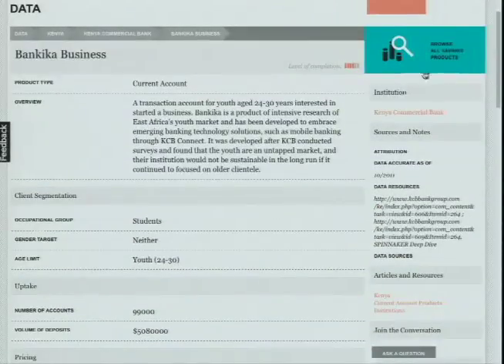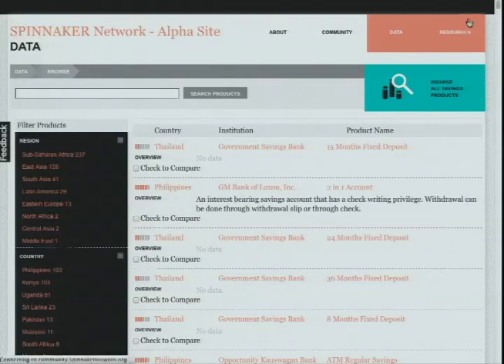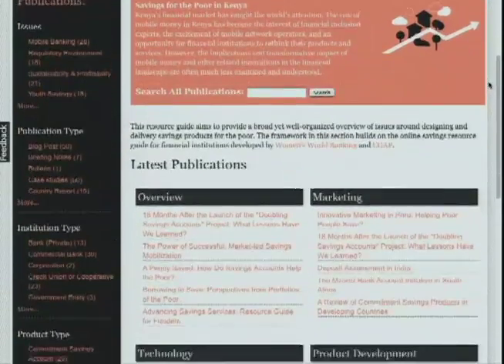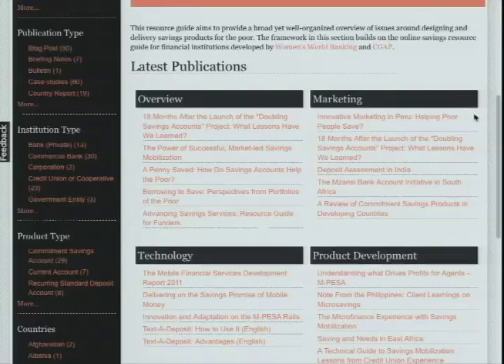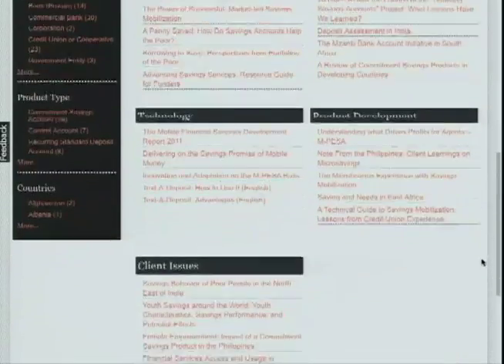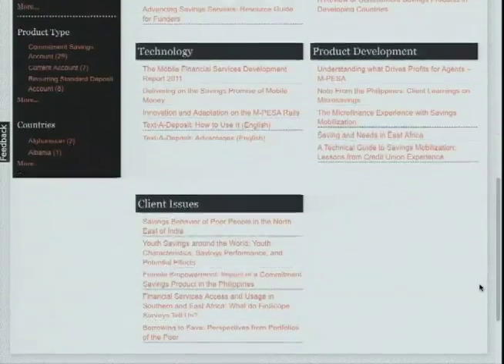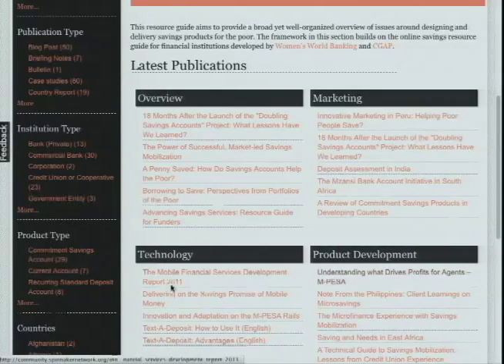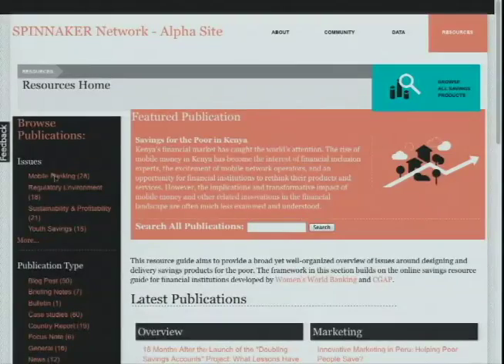We invite you to explore these in full detail. Our resource page allows you to explore the latest analysis and reports in a number of different ways. Topically, the issue areas of marketing, technology, product development, and client issues were identified by our partners as key analytic areas. We are currently aggregating the most recent publications around these topic areas. For those interested in digging into the specifics, we have organized publications by publication type, institution type, product type, and countries for further exploration.